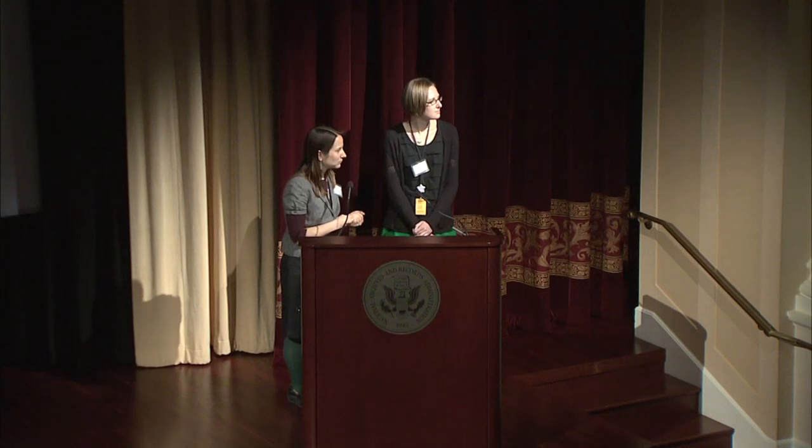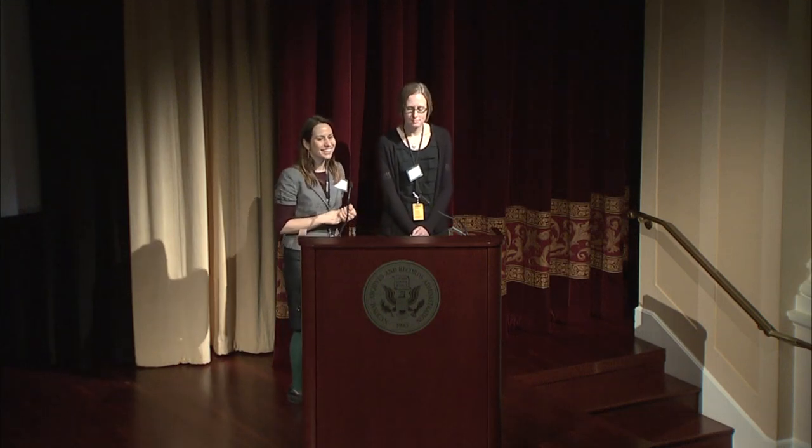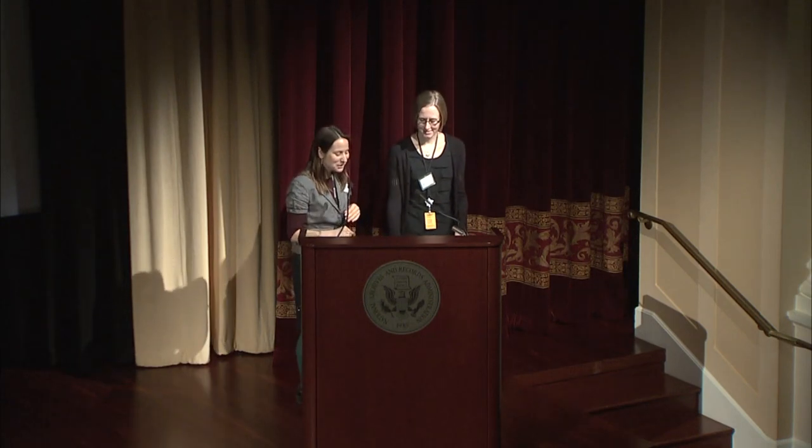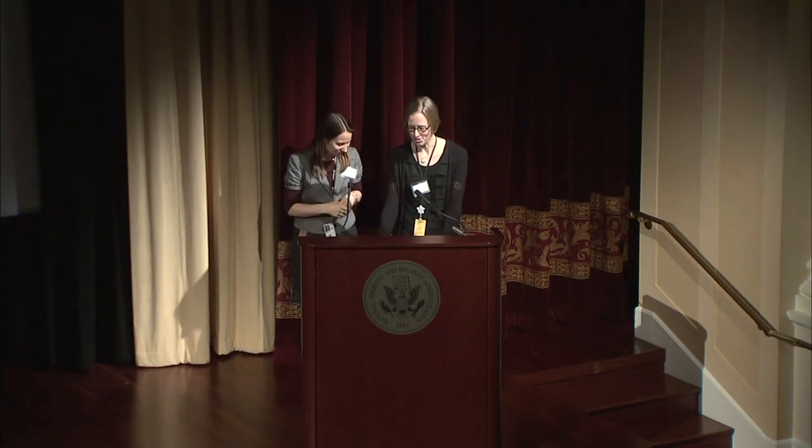If there are no more questions, we can watch something magical. Thank you very much. You can leave if you need to — I'm not going to make anyone watch this film, but it's awesome. It's worth it.